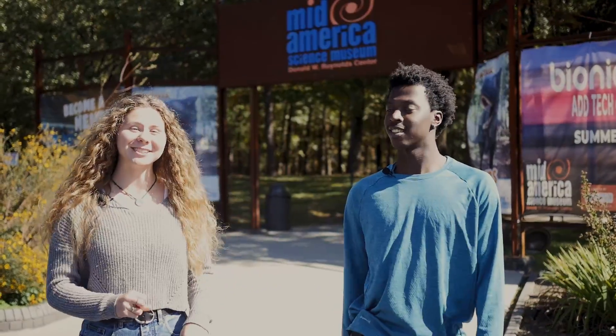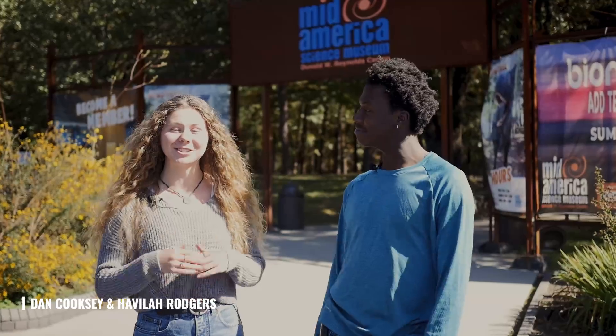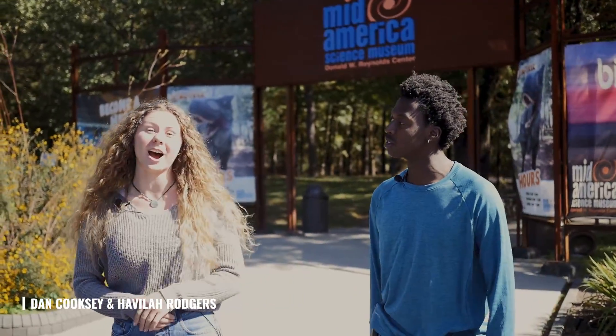Welcome to the very first episode of Check It Out. Hi, my name is Dan and my name is Havilah, and we're gonna take you on an awesome adventure every month to see the cool stuff in Hot Springs, Arkansas.